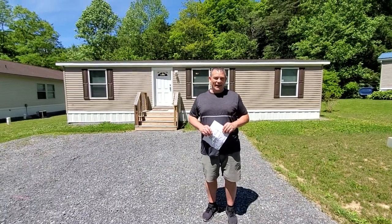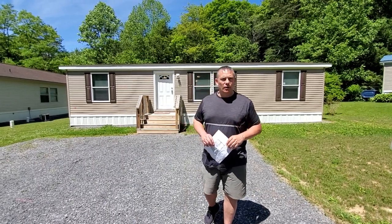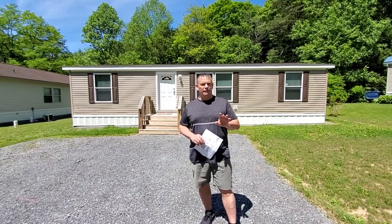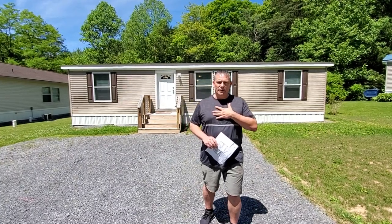Hi, Bob Boob here, the real estate guy. I'm here today doing a video at 39 Black Bear Drive in Lock Haven. I'm here with my son John behind the camera. We're in a mobile home park called Mount Haven Village — sometimes you hear Mount Haven Estate, but it's really Mount Haven Village. Some of you old timers might remember this is the old four sites, but this trailer park is really nice.